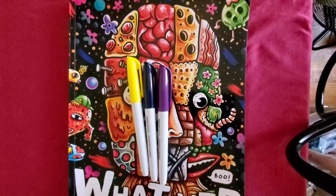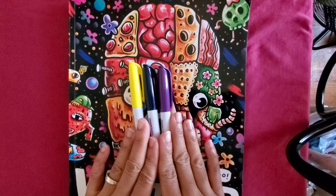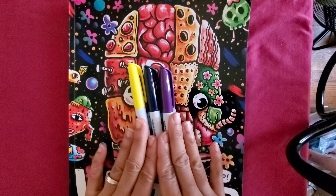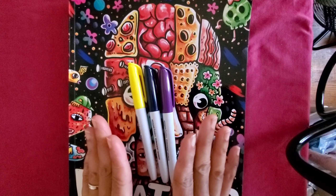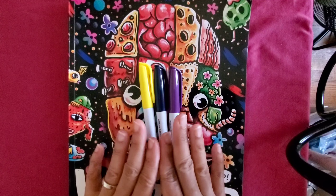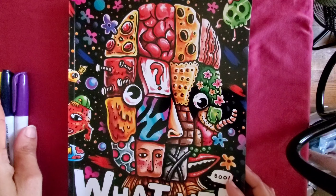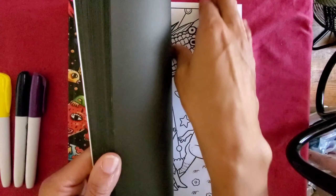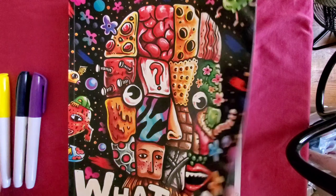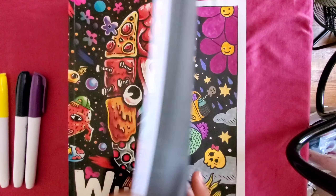Okay y'all, I'm back! So this is for the Three Marker Challenge 2024, hosted by Becca JB. All you gotta do is color a page — pick out three markers blindly from whatever mediums you have, and color a page. The ones picked out were yellow, navy blue, and purple. These are the Amazon Basic permanent markers.